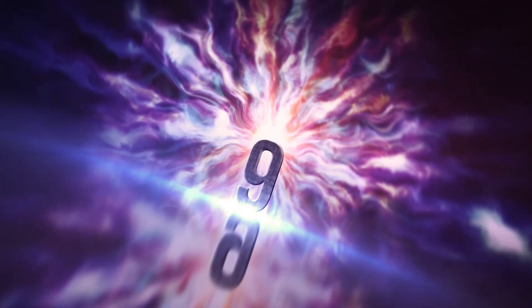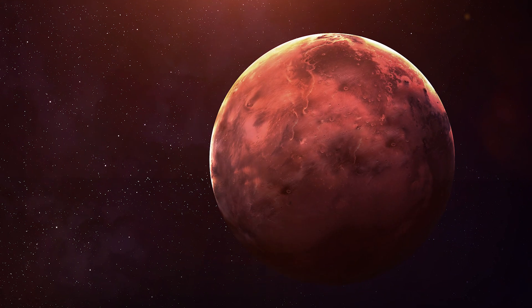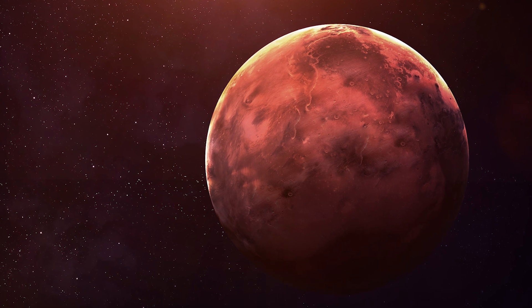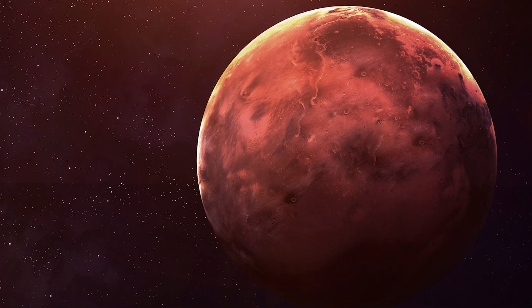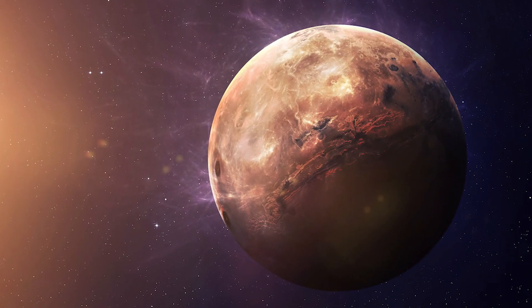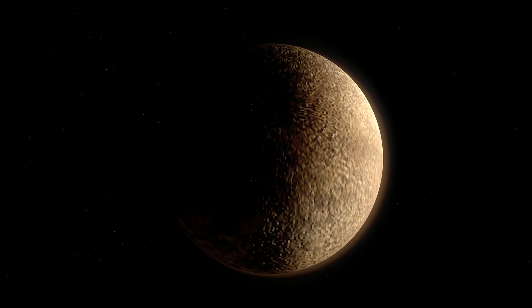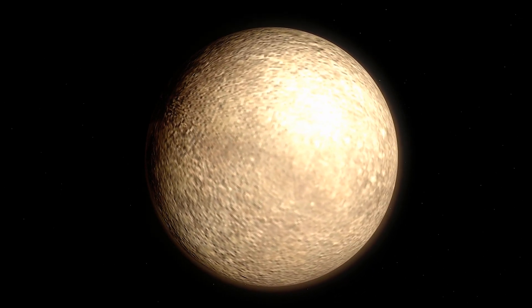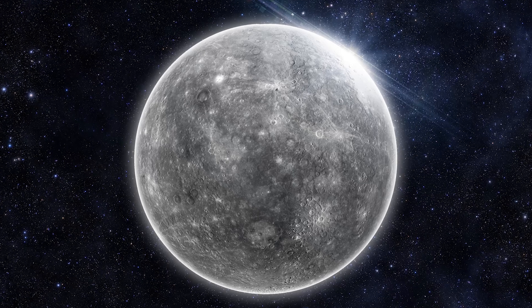Number 9: Mercury. Yes, we're going in reverse order. Mercury is a very interesting planet in a whole host of ways, not the least of which is because it is indeed the closest planet to the Sun. Because of this, it has certain perks as well as disadvantages. First and foremost, it's the closest planet to the Sun.